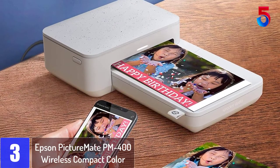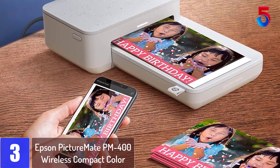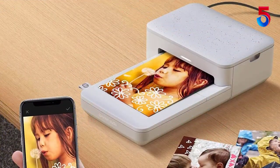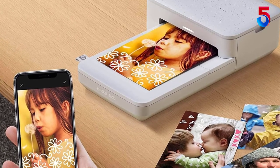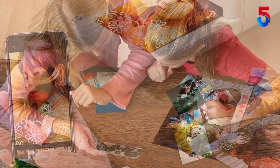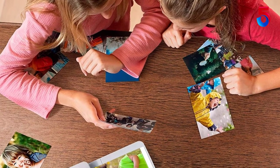At number 3: Epson PictureMate PM400 Wireless Compact Color Photo Printer. Quickly share that special moment at family gatherings, parties and more with the compact, portable PictureMate PM400 Wireless Photo Printer. This lightweight printer delivers beautiful borderless 4-inch x 6-inch and 5-inch x 7-inch photos. Featuring wireless printing plus Wi-Fi Direct, it prints from your iPad, iPhone, tablet or smartphone.